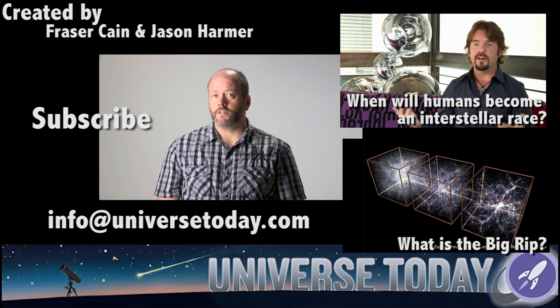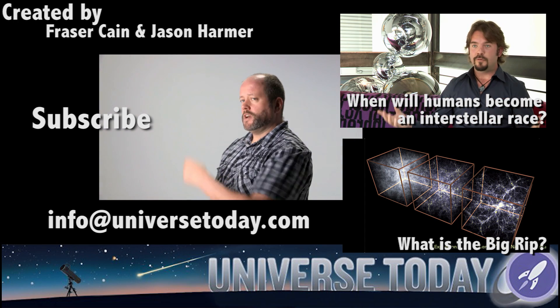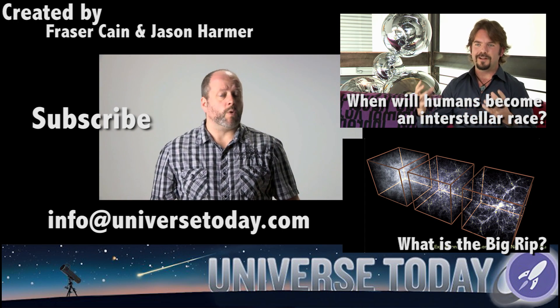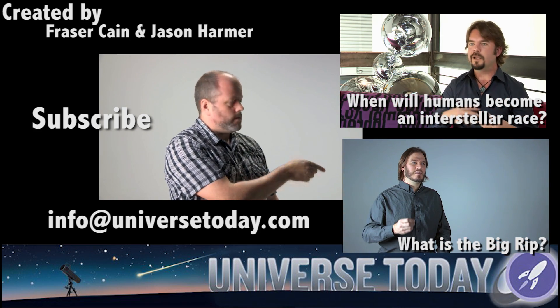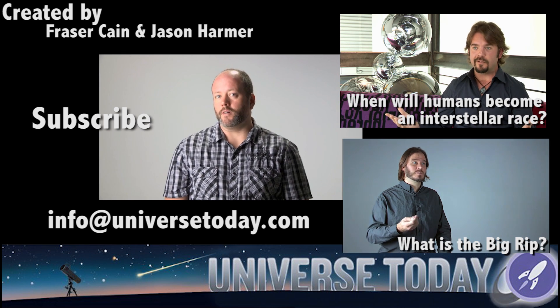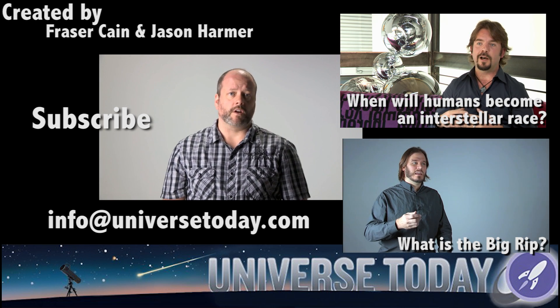Thanks for watching. Make sure you click subscribe on our YouTube channel. And if you still have questions about space and astronomy, send me an email at info@universetoday.com.